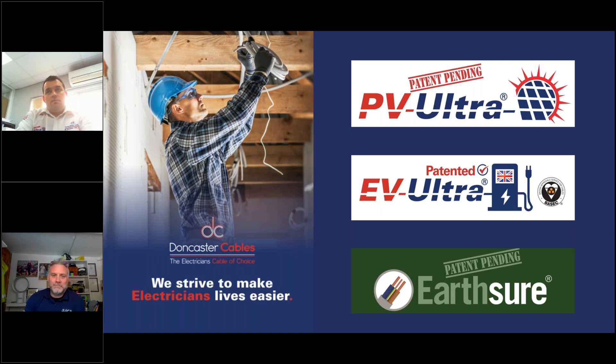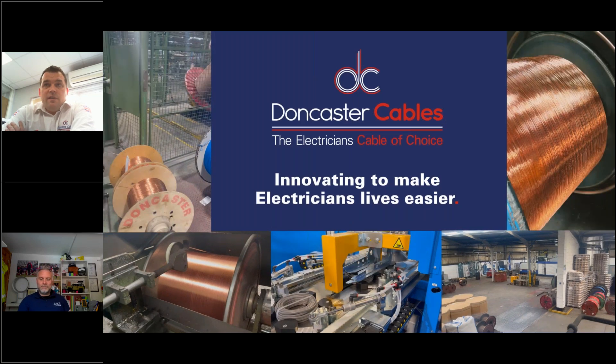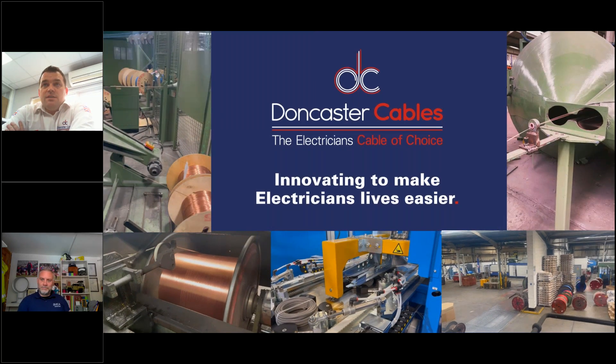Thank you, Darren. We're going to go through three products: PVUltra, EVUltra, and Earthshore. Before we do that, I just wanted to give a brief history of our business and how we've got to this stage where we're now looking to really innovate to make electricians' lives easier.